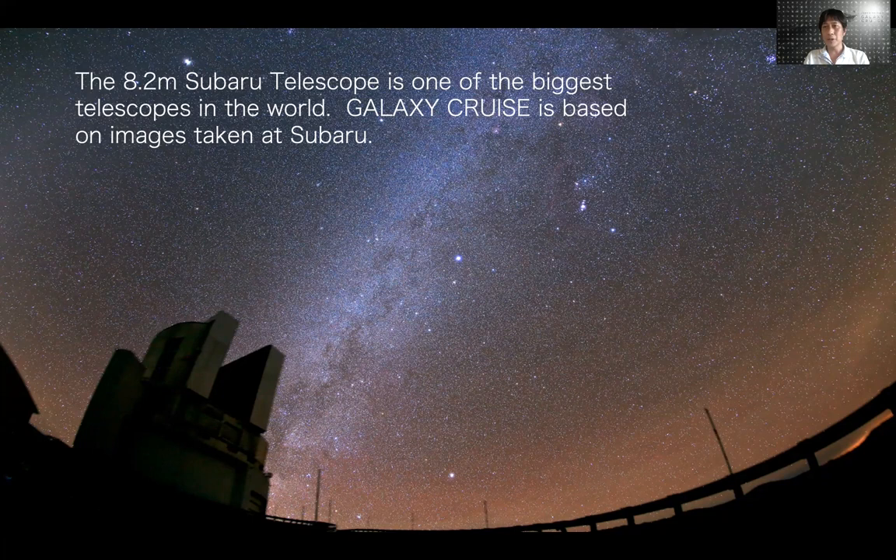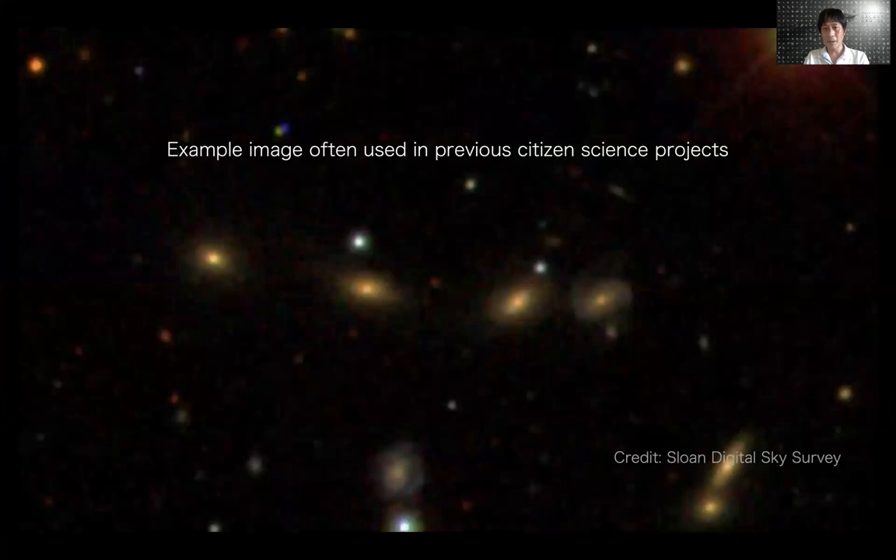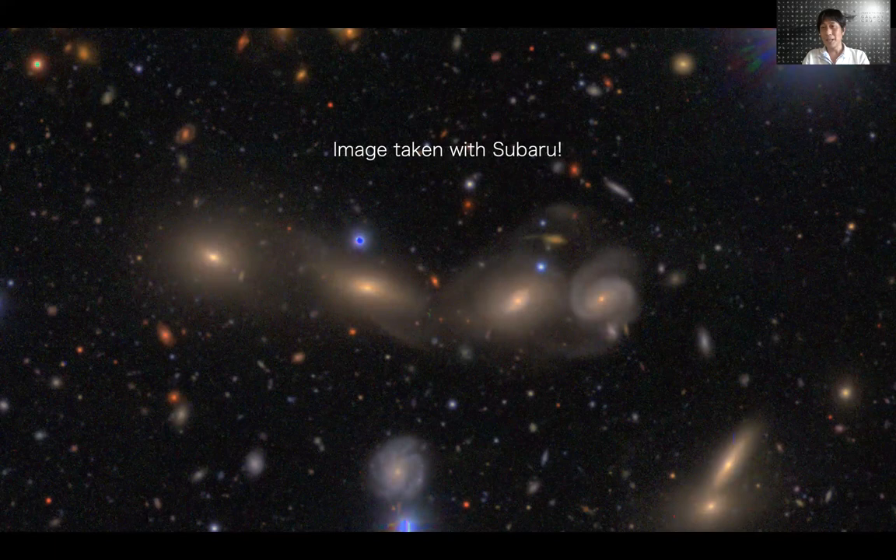To demonstrate the image quality at Subaru, I'm going to make a comparison. Here's an image from the Sloan Digital Sky Survey, which many of the previous citizen science projects are based on. You see four galaxies lined up at the center — one, two, three, four — and these galaxies appear to be normal galaxies. But if you look at the same part of the sky in the Subaru survey, you get this image. You find these galaxies are actually interacting galaxies. You can see tidal features around them. So this is a whole new world — there's a lot of new science you can do with this image.